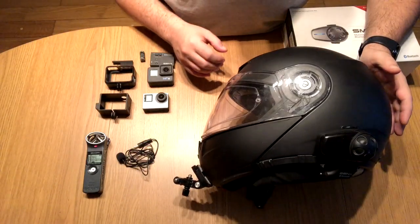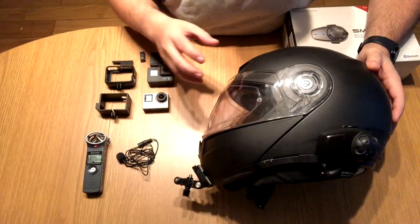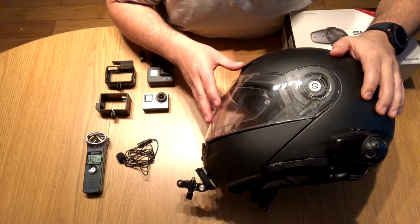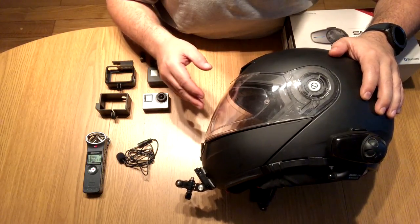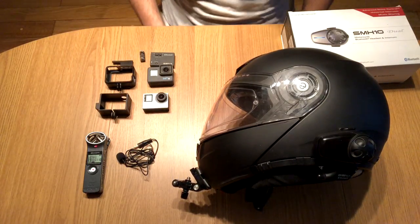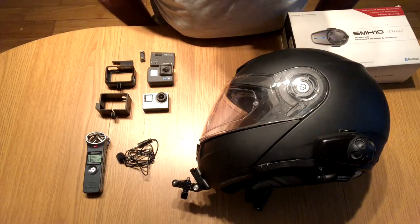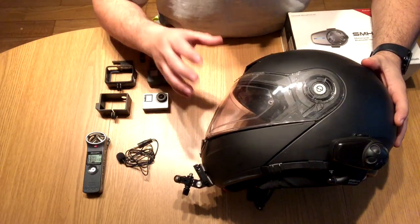This video is going to be about my moto vlog setup — specifically the audio challenges that us moto vloggers face due to the wind factor. Everything is good and well until you start hitting around 60 miles / 100 kilometers an hour and you have to battle the wind. Especially on a naked bike — I have a windscreen which helps, but you still get crosswinds that cause audio problems. That's what today's video is about.